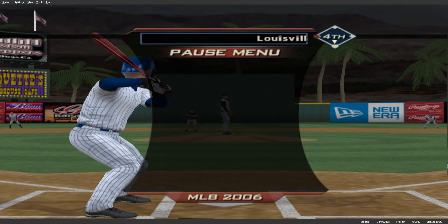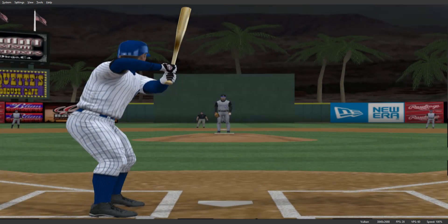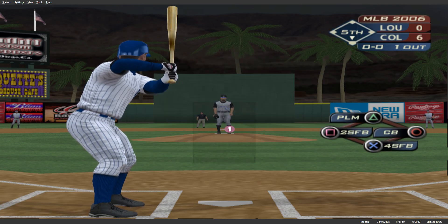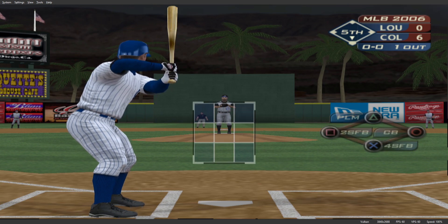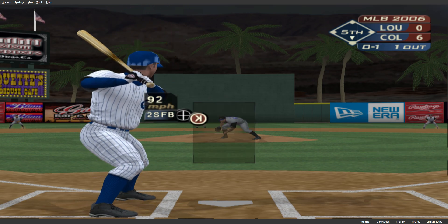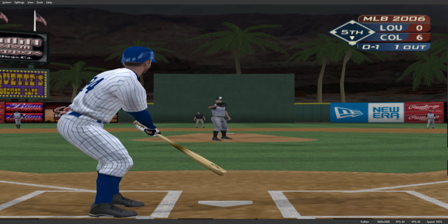Troy Mack will stand in. Number 24 will dig in — one for two with a double in this one. Number 65 will come in and pitch now. First pitch coming, and this pitch is taken on the inner half for strike one.